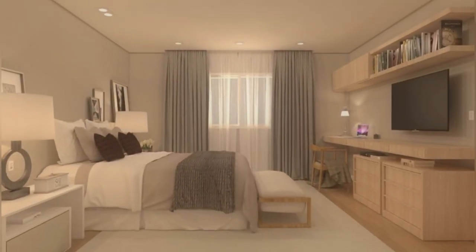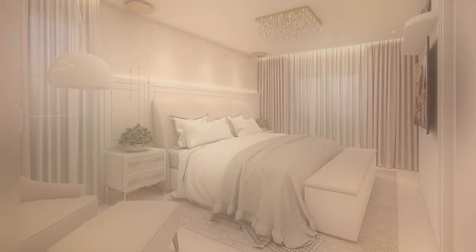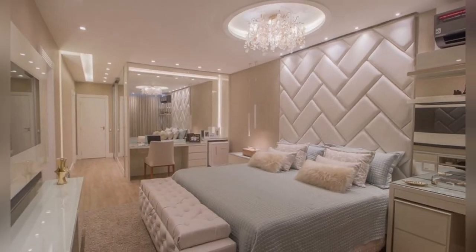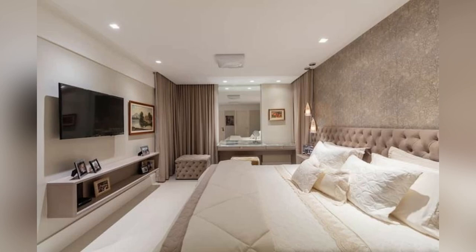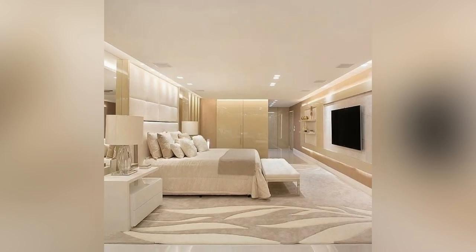One trend that has gained popularity is the incorporation of multi-functional elements into bed frames. For example, beds with built-in storage compartments or drawers underneath not only optimize space but also contribute to a clean and organized bedroom. Additionally, some modern bed designs feature integrated charging stations and LED lighting, adding both practicality and a touch of contemporary flair to the bedroom.